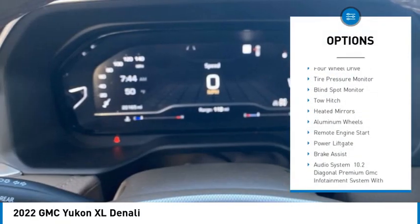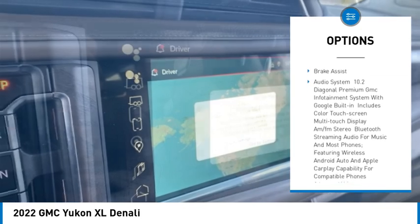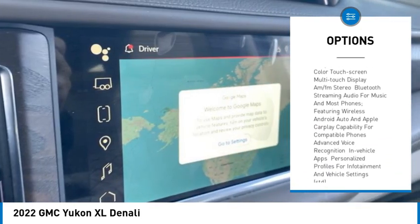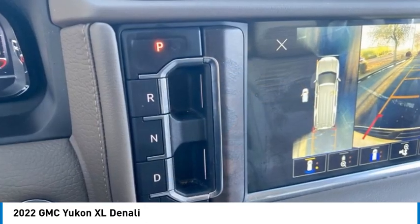Rain sensing wipers, four-wheel drive, tire pressure monitor, blind spot monitor, tow hitch, heated mirrors, aluminum wheels, remote engine start, power lift gate, brake assist.